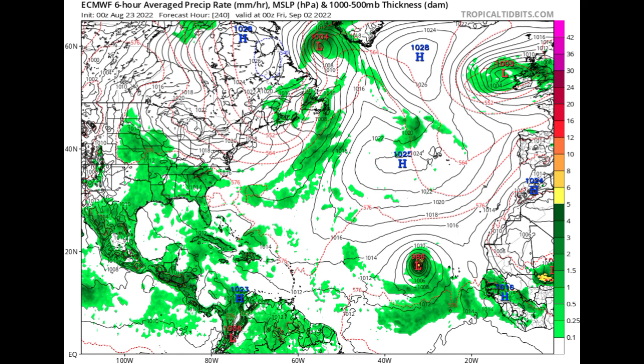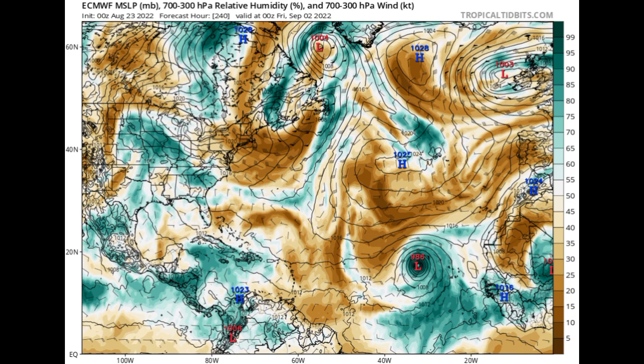Looking at the humidity map, the teals indicate moisture where tropical cyclones are located, while browns indicate dry air. By Friday, September 2nd, when Euro shows the system out there, we see a pocket of dry air ahead of it, which could result in some weakening as it infiltrates the system. We're still pretty far out and can expect a lot of changes between now and then, so we definitely have to wait and see what the eventual outcome will be.